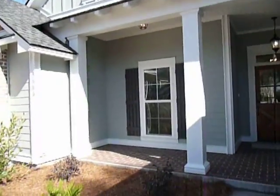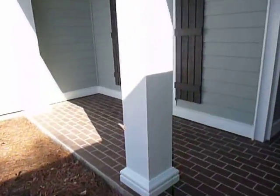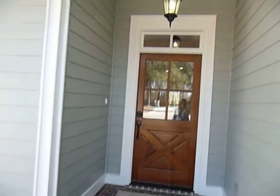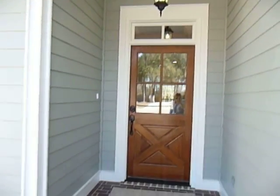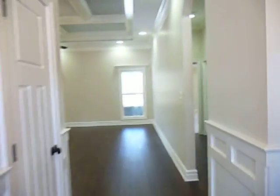Look at this great porch here — big enough for a couple of rocking chairs. You've got this big door with lots of glass in it, and the light that it lets in is the theme for this whole house.